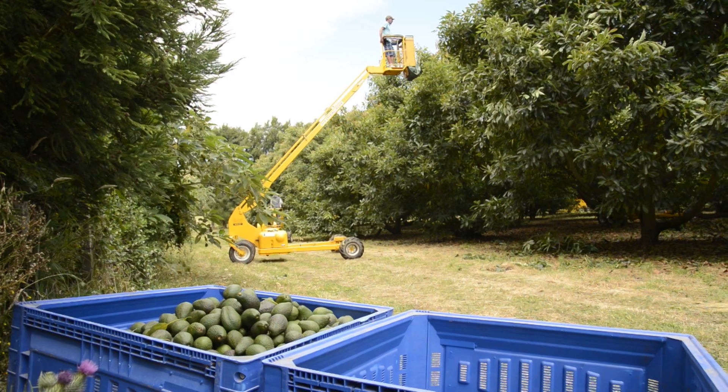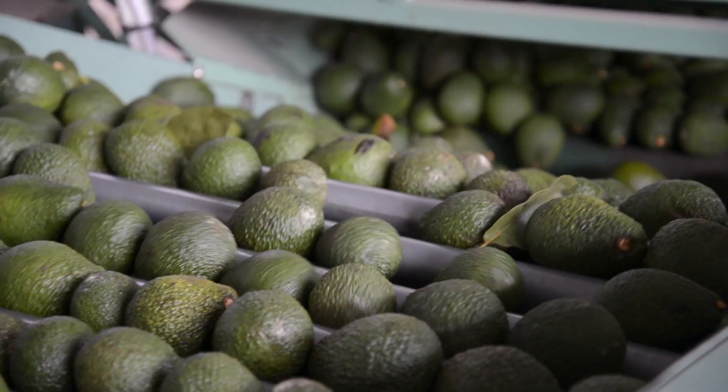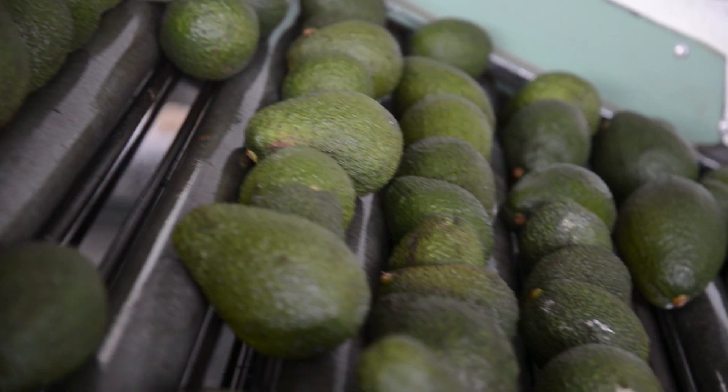As more people utilise controlled atmospheres, what we are finding is that we are getting the control that we need of the fruit. It is a more complex system and it costs a bit more. But as we move from the Australian market up into South East Asia we need that bit of extra storage life, and at the moment with the Covid disruption to a lot of the shipping schedules, that just gives us that extra bit of security that we have the storage life if we need it.